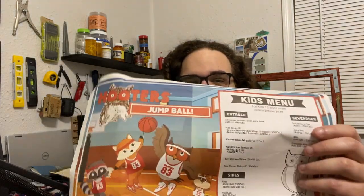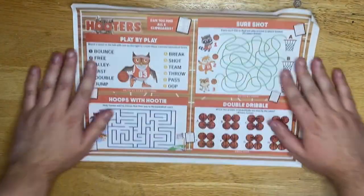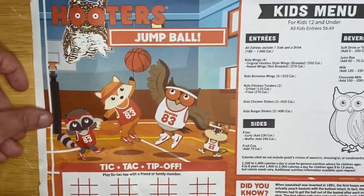The fact that this thing exists is just crazy to me. There's not much coloring here — check how much of this is already colored in. We're going to be grading on a couple different metrics: the colorability of the coloring book, if there's a kid's menu attached, the crayons, and the overall cool factor. So for this one it's Hooters jump ball — you can play tic-tac-toe with a family member, which is kind of cool.